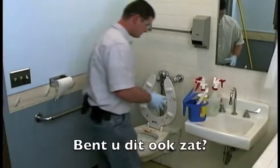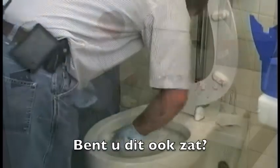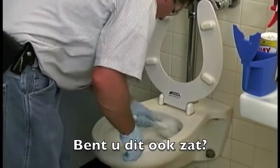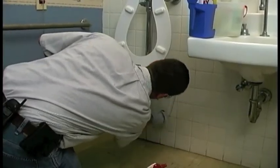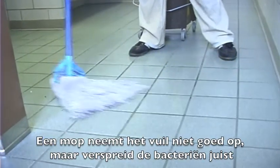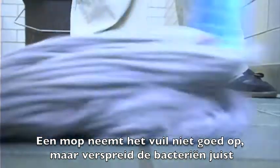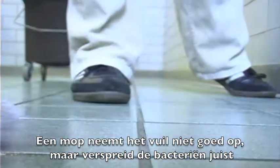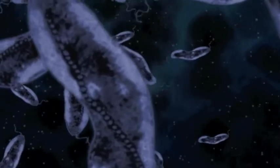Why are restrooms such a problem? Mainly because the cleaning approaches and tools that most facilities rely on are terribly outdated. Unfortunately, traditional restroom cleaning tools like mops and wipes actually remove very little soil, bacteria, and other indoor pollutants. Even worse, studies show that they often simply redistribute and cross-contaminate, creating the perfect breeding ground for disease and odor-causing bacteria.